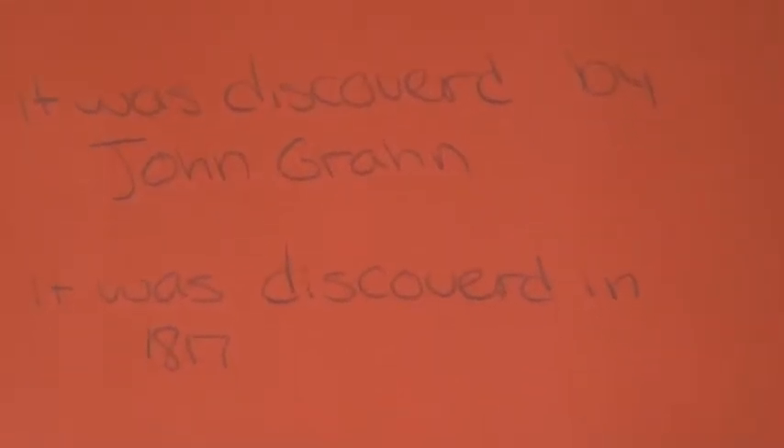My name is Diego and my element is selenium. I'm a freshman in Mr. R's integrated science class. Its family is other non-metals and it has 34 protons and valence electrons. It was discovered by Johan Gahn in 1817. It is used in machinery and that's its special property.